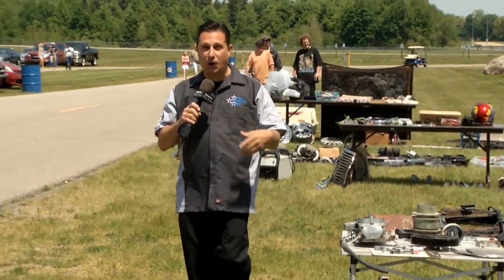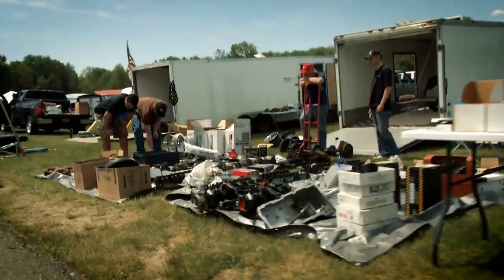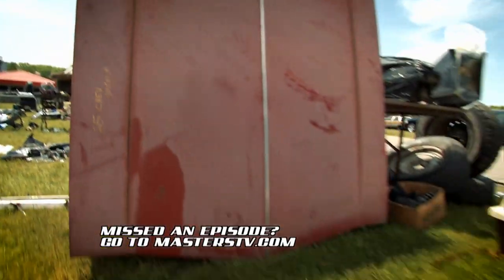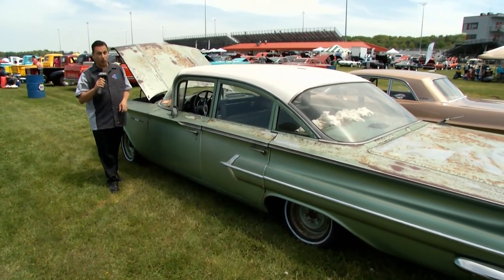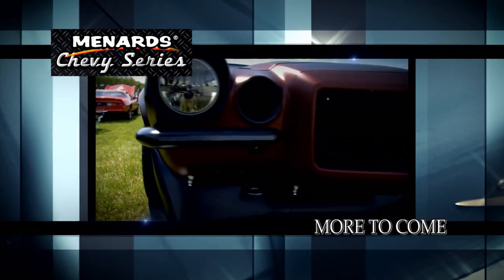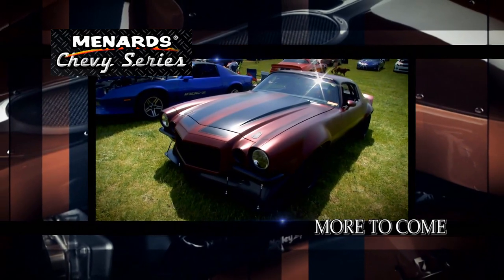There are parts and pieces for every car you could possibly imagine right here. It's going to take a lot of swap meets to find all the parts this guy needs to turn this machine into a Minty's Top Dog award winner, but you never know. We'll talk Camaros when the Menards Chevy Series returns, including this stunning rally sport sheathed in satin.